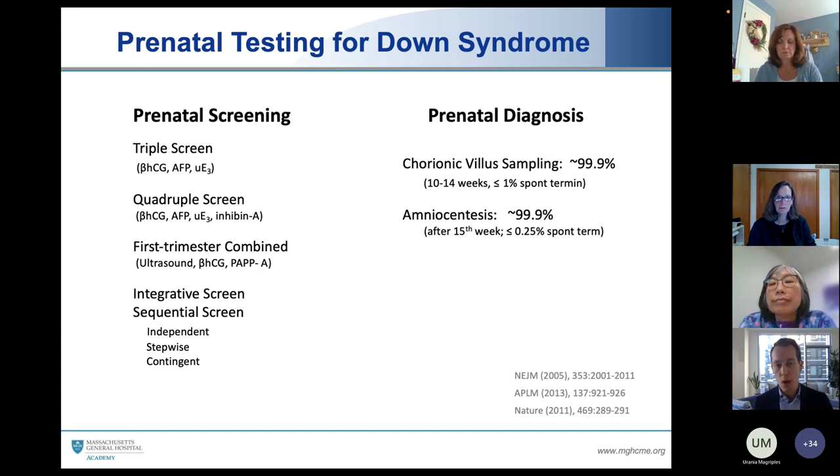Screens include the triple screen, the quadruple screen, and the first trimester combined screen. If someone wants a definitive diagnosis prenatally — nearly 99.9% — they need an invasive procedure: chorionic villus sampling or CVS performed in the first trimester, or amniocentesis traditionally performed in the second trimester. Since both are invasive, if the needle is in the wrong place at the wrong time, there is a small, although real, chance of causing a procedure-related miscarriage. That risk depends on how much the operator performs the procedure.